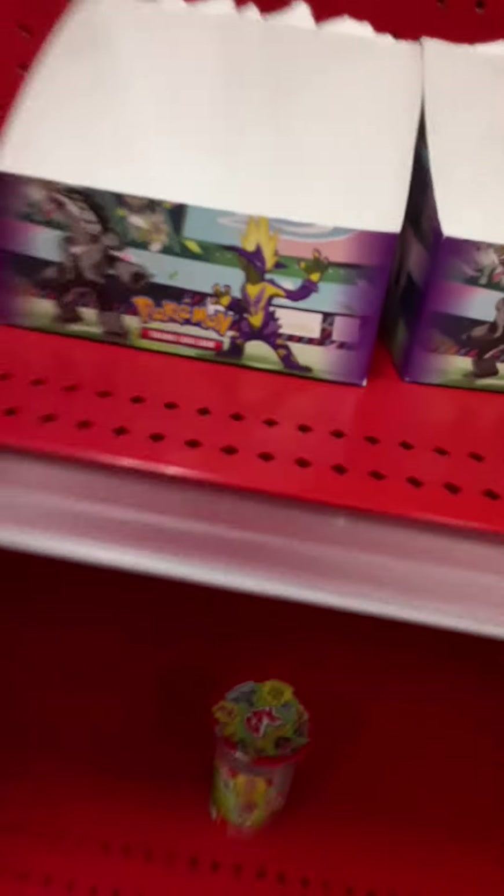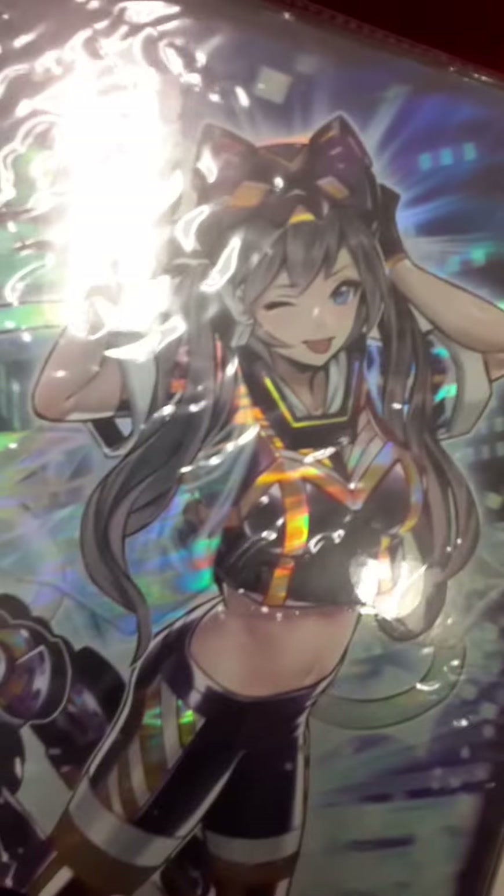Even these were full a couple days ago too. Oh cool, that's a cool looking binder too. But yeah, that looks like that's it. Let's move over to the collectibles section.